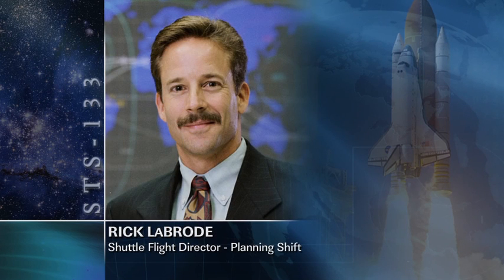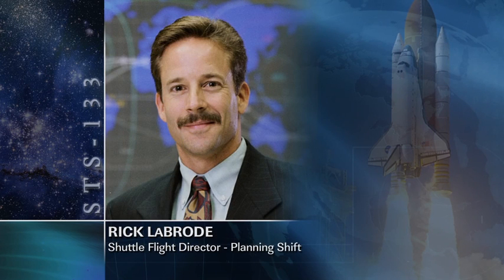Rick LeBrode is Pegasus Flight. This will be his eighth flight as a shuttle flight director. He's worked a lot on both the station side and the shuttle side and is very experienced. Rick will be working the planning shift — the overnight while the crew is sleeping — and they will work any replan efforts required, basically getting the plan on board for the next day for the Orbit 1 and Orbit 2 teams to execute.